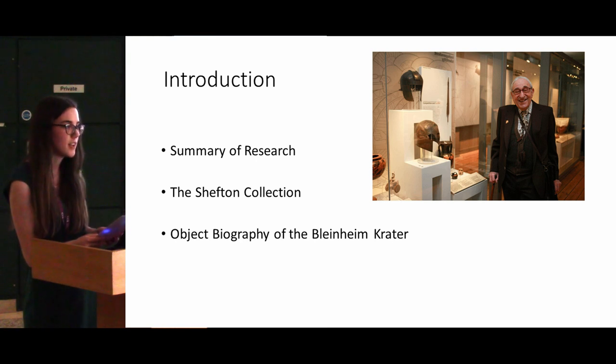Yet these intervening periods are rarely acknowledged in museum displays. My main research question is looking at how museums can implement an object biography approach in their displays, so that rather than just displaying Greek vases as ancient Greek vases used in ancient Greece, museums can instead engage visitors with more of these alternative narratives relating to the different periods of an artefact's existence.